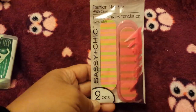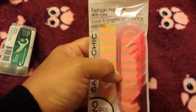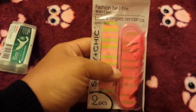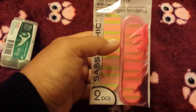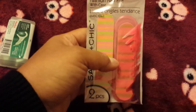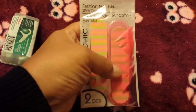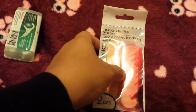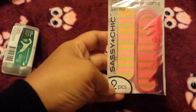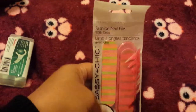I purchased this for my purse — it's the Sassy and Chic fashion nail file. What I really like is it has a little container so it won't get messed up. I have a really cute owl nail file but it's gotten messed up in my bag. Something like this will keep my nail file protected, available when I need it, and it comes with an extra one. So it's actually like a three-piece — two nail files and the little plastic cover. Good find for a dollar.